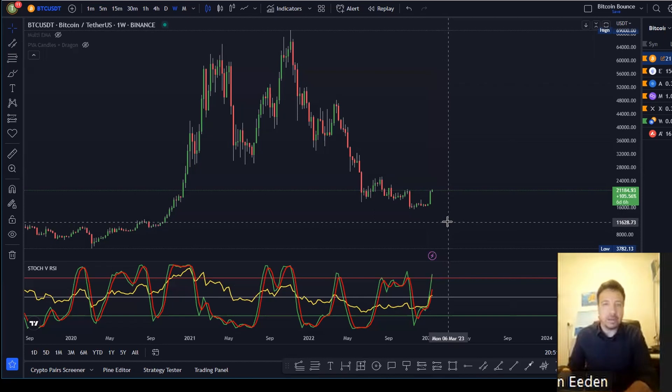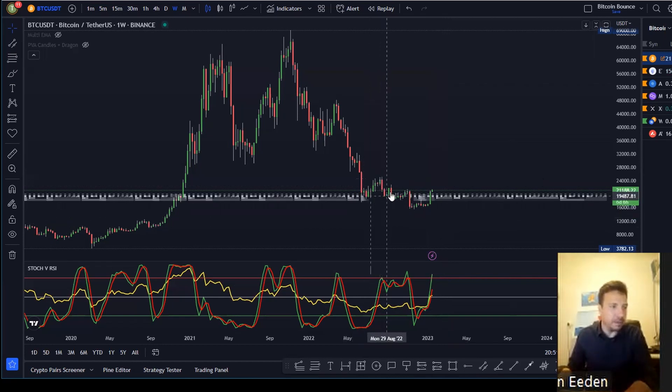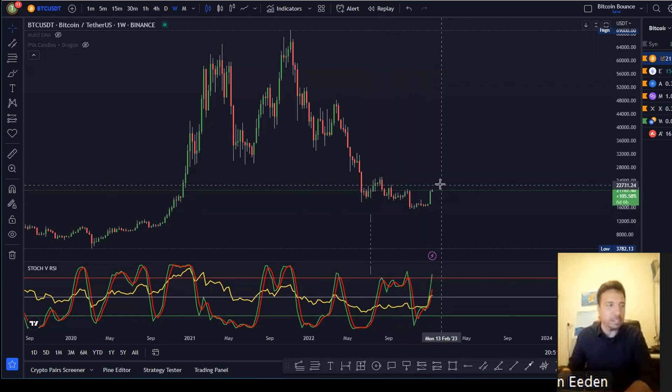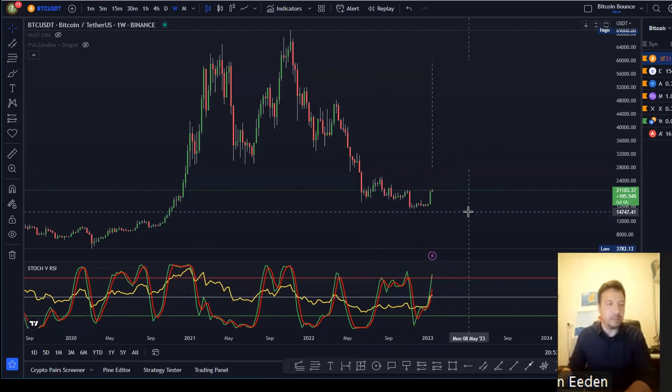I don't want to get too excited too quickly because previously we did a similar run up a few times and we just were not able to break this down with strength. We see that double top there — if we can just go a little bit higher, we can break it. Then we can for the first time have a higher high, and then obviously we need to get a higher low also to break that.